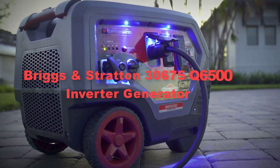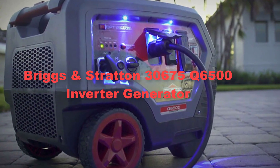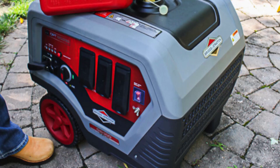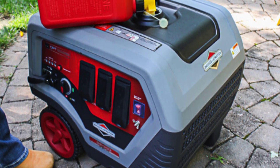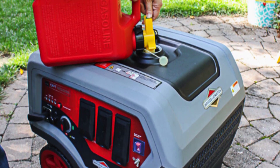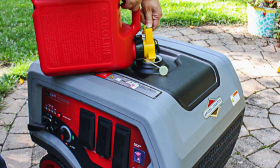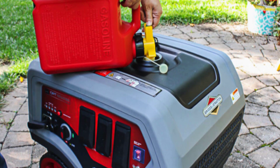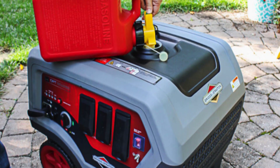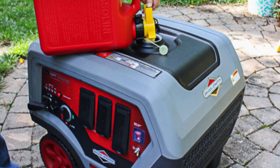Thirdly, we have included the Briggs and Stratton 30,675 Key 6000 500 Inverter Generator. It represents a pinnacle of reliability and versatility in portable power solutions. Equipped with a powerful 360 engine, this generator delivers impressive performance with 6,500 starting watts and 5,000 running watts, ensuring ample power for various household appliances, tools, and electronics.